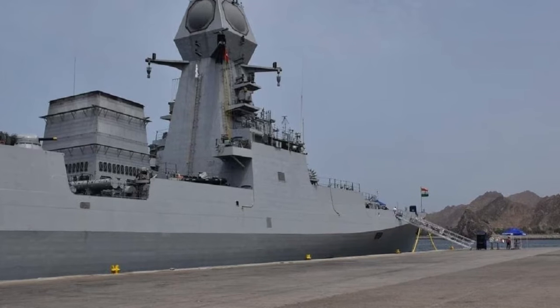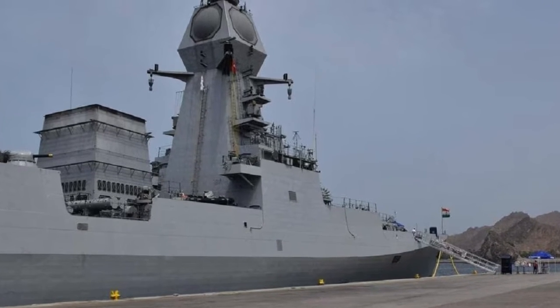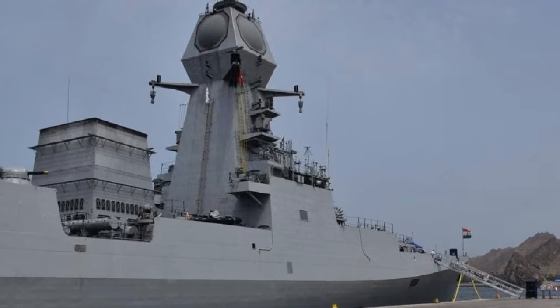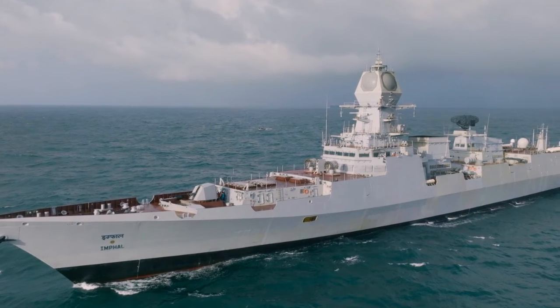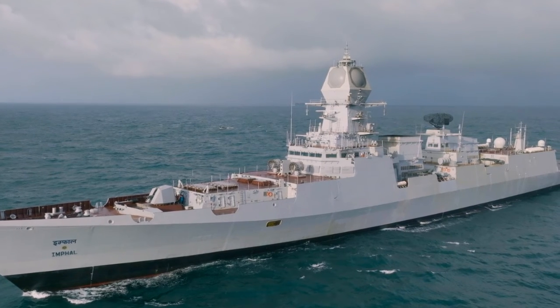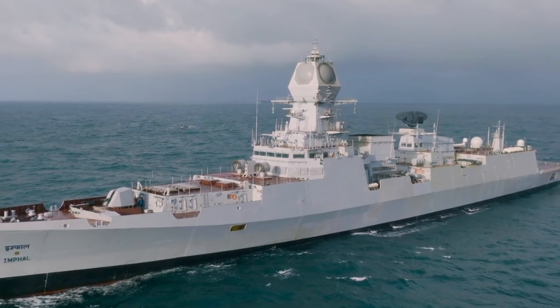Mazagon Dock Shipbuilders Limited, formerly called Mazagon Dock Limited, is a shipyard situated in Mazagon, Mumbai. It manufactures warships and submarines for the Indian Navy as well as offshore platforms and associated support vessels for offshore oil drilling. MDL has always been at the forefront of the nation's progressive indigenous warship and submarine building programme.